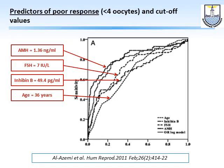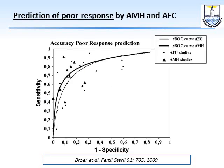A comparative study by Alazemi et al. compared four different predictors to see which is better at predicting poor response. As shown, AMH is the best predictor — much better than FSH, inhibin B, and AFC — with a cutoff point of 1.36. An Embarek et al. meta-analysis then compared the predictive value of AMH versus AFC (antral follicle count), and they are nearly the same in predicting poor response.